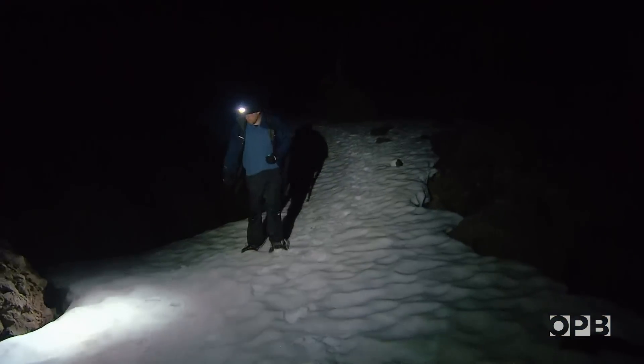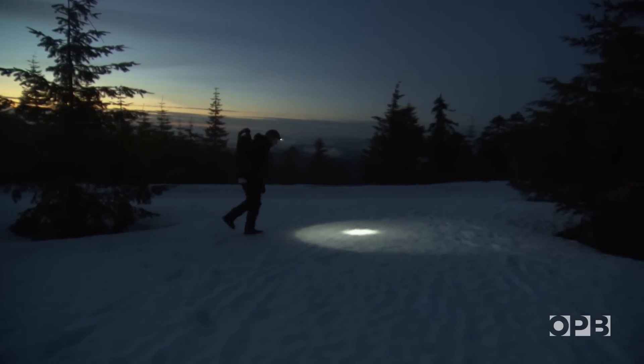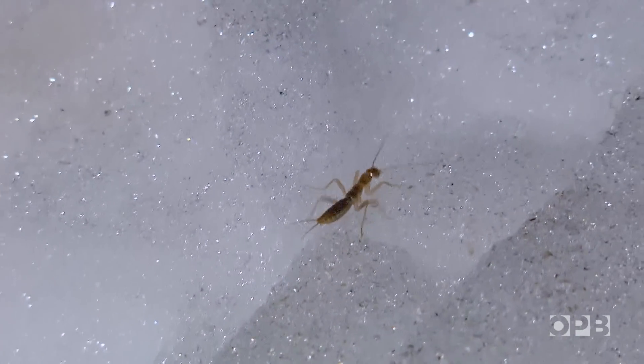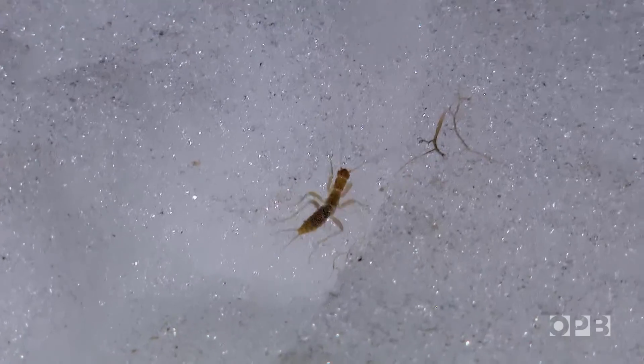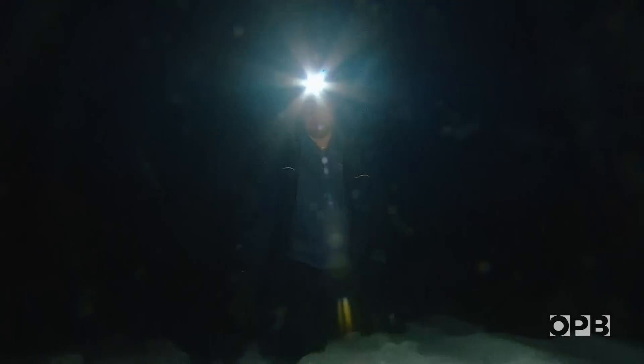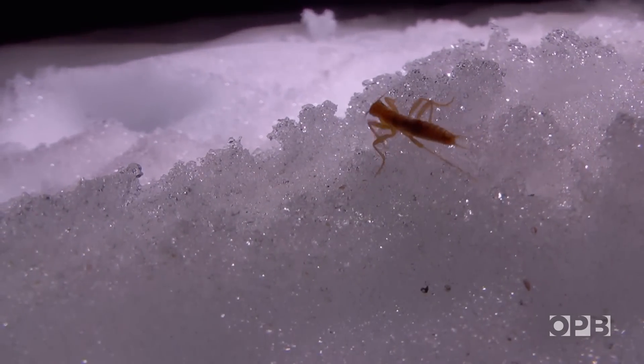Chris also seeks out other elusive creatures. In the mountains of Oregon, he and a colleague identified several new species of another hard-to-find critter, the ice crawler. He's got sugars and things in his blood that keep him able to move even though he's right at around zero degrees, because he's walking on ice and snow. They actually start to slow down when they get a little too warm.